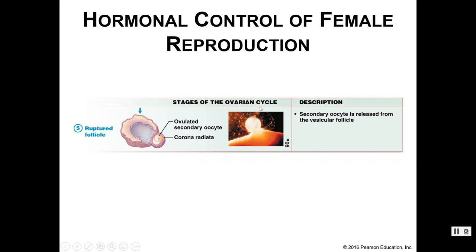This image shows what ovulation looks like. The lower portion is the graafian follicle, and it has ruptured, releasing the egg.